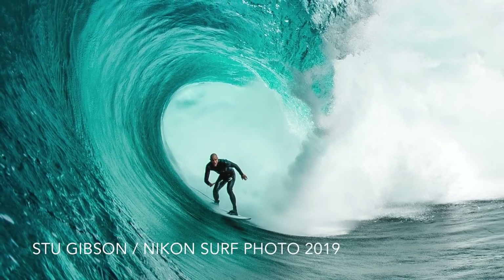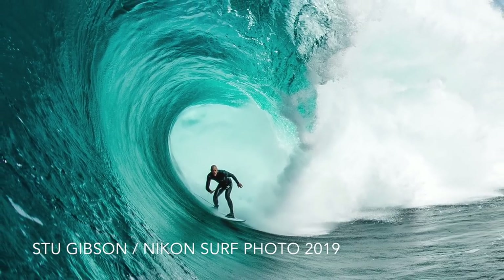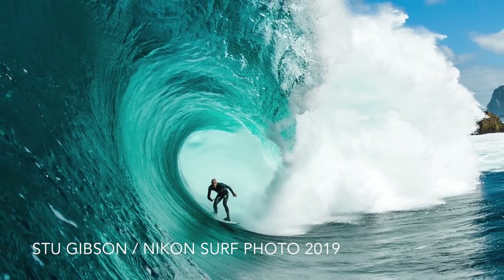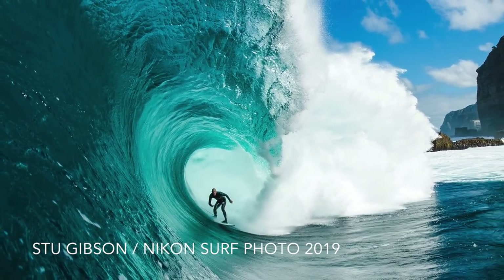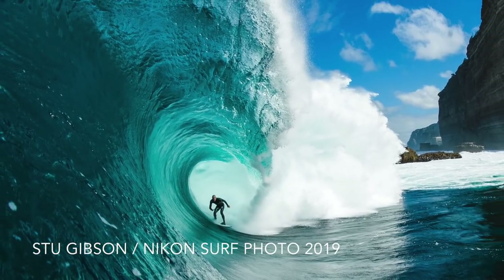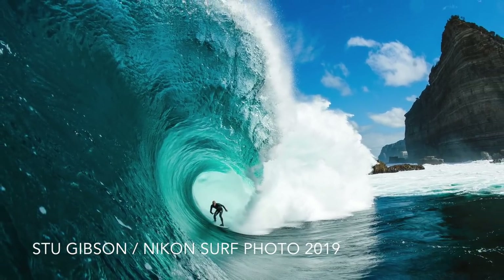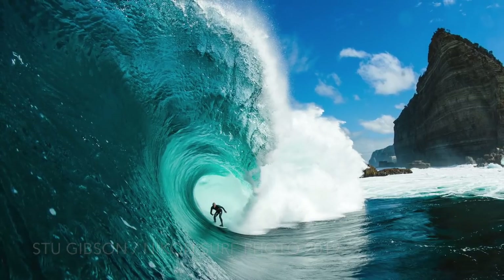Shot at Shipstern Bluff off Tasmania, he has the surfer coming straight down the barrel towards us, literally cutting his way between the enormous natural energy of the sea and the immovable cliffs set on the right. It's this framing in this context that makes this a great picture. The surfer is in the eye of the storm, in control as he's being driven remorselessly by this overwhelming natural power to the rocks.